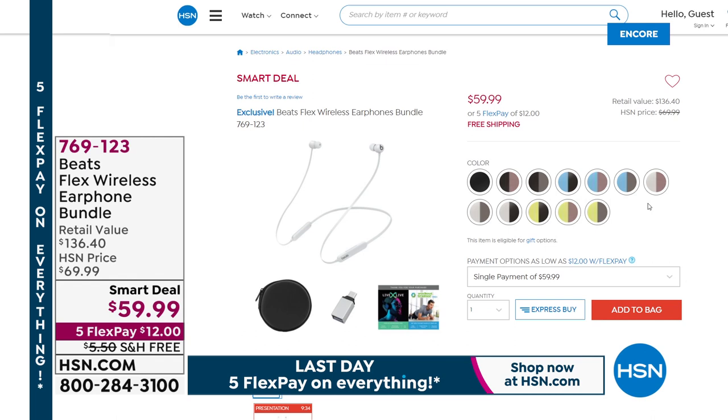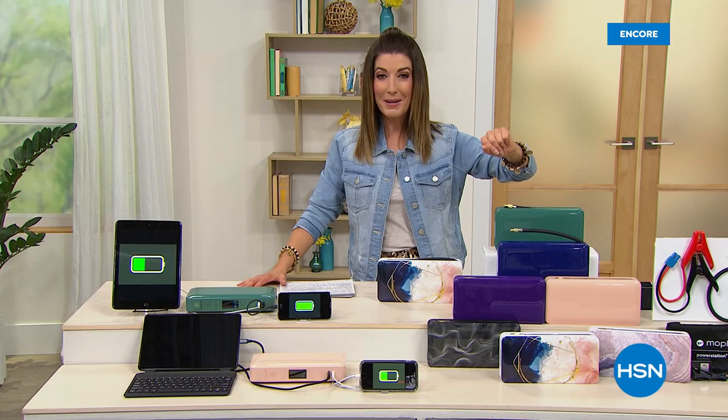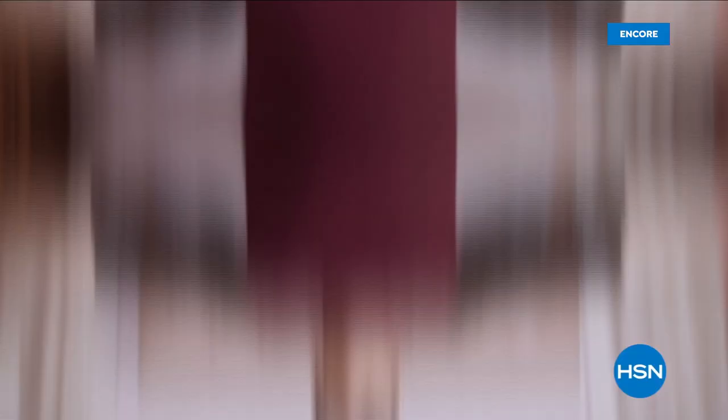It's on flex pay today at $23.20. This is the ultimate summer must-have for power outages, the cabin, camping, road trips — and your personal safety is invaluable. Use it once and it will be worth every single penny. Up next: Beats headphones — the most affordable Beats ever offered at HSN. They have a flexible cable, magnetic earbuds, a carrying case, and software included.